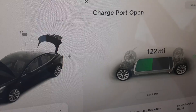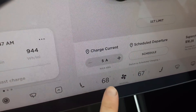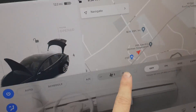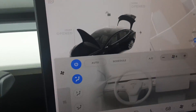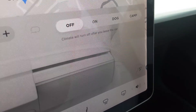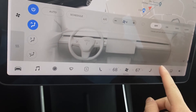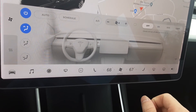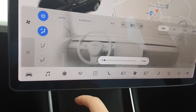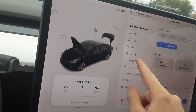This gives you some info on how much charge you have left. We still got 122 miles left. It's got heated seats and air conditioning — this shows you all your air conditioning settings. That's the passenger heated seat and you can turn it down as much as you want.